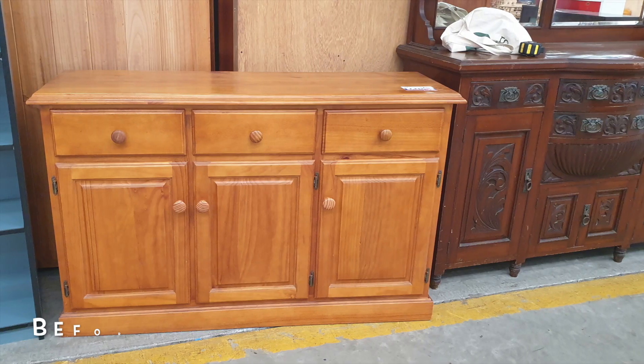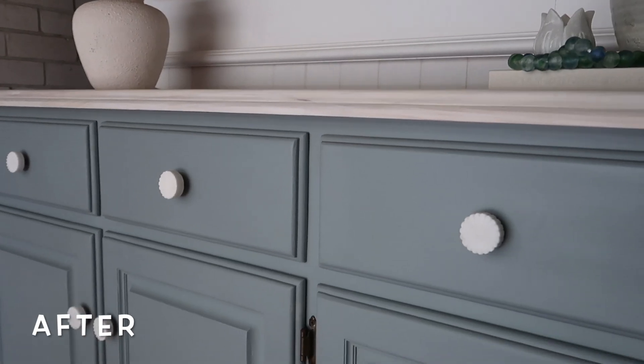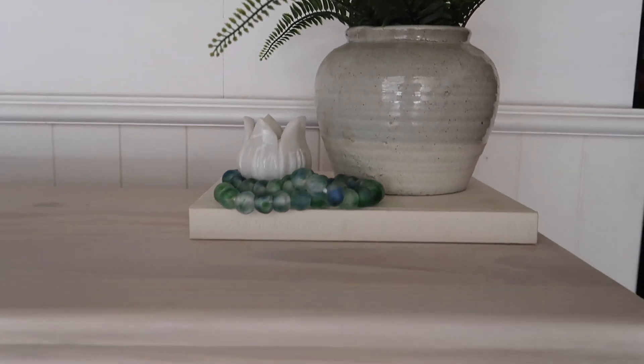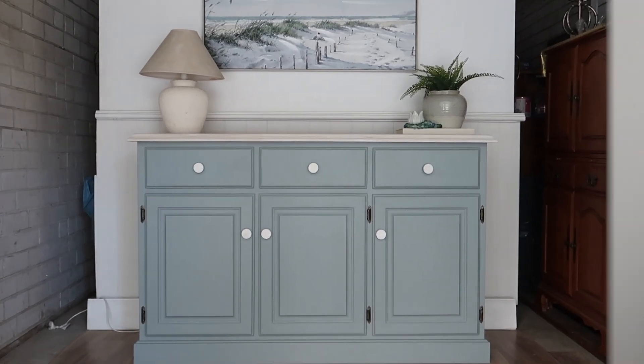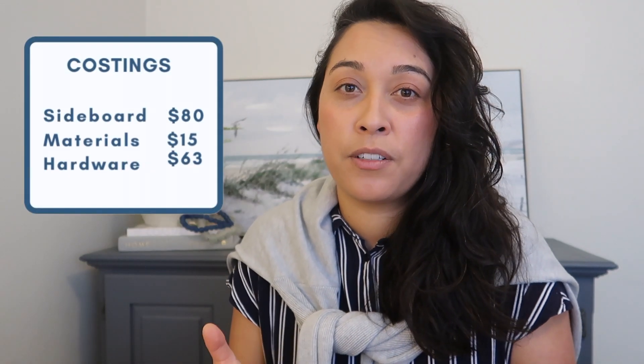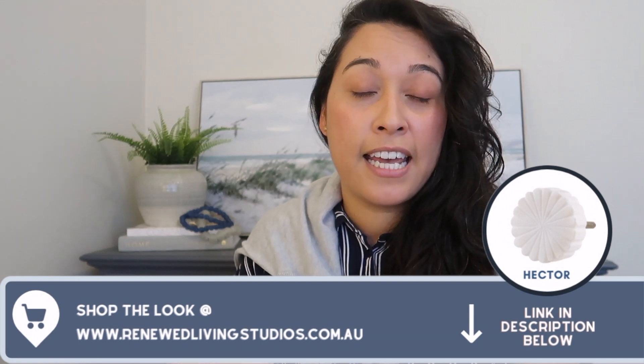Let's take a look back at how we began. I absolutely love how this sideboard turned out — if I lived by the sea this would be perfect. The sideboard cost me $80 and all-up materials were about $15. The new decorative Hector knobs were $10.50 each; with six used that came to $63, giving an all-in cost of $158. I listed this piece for $550 on Facebook Marketplace and a few days later someone bought it for the full asking price, giving me an incredible profit of $392.